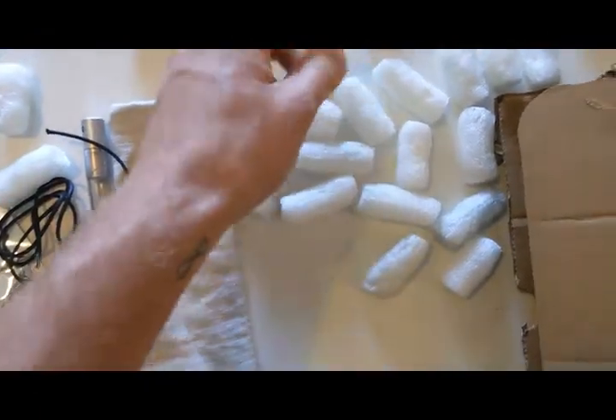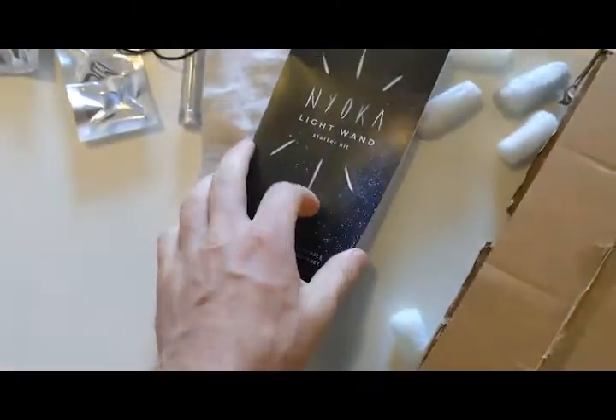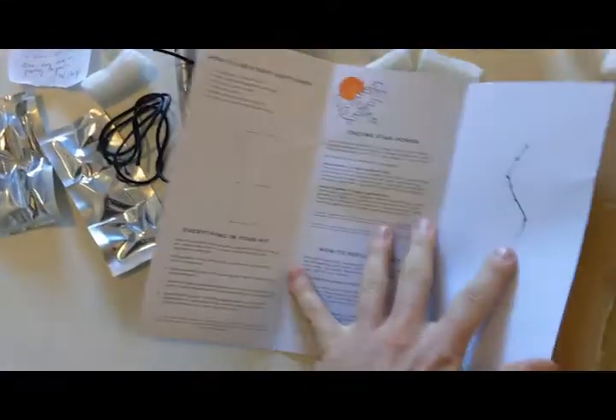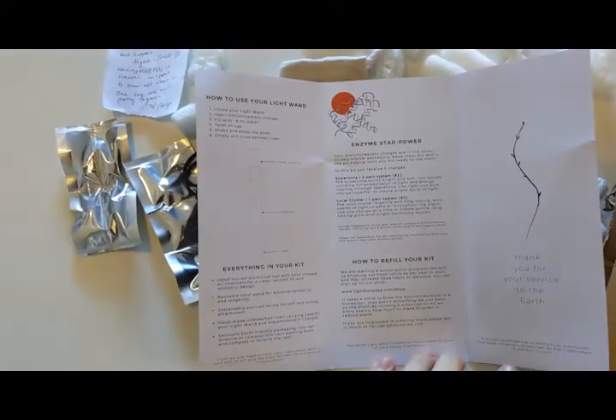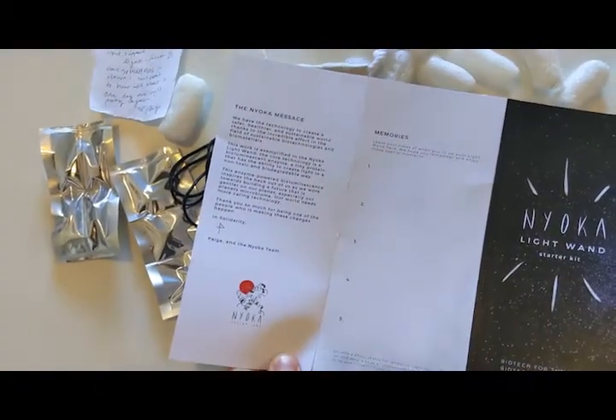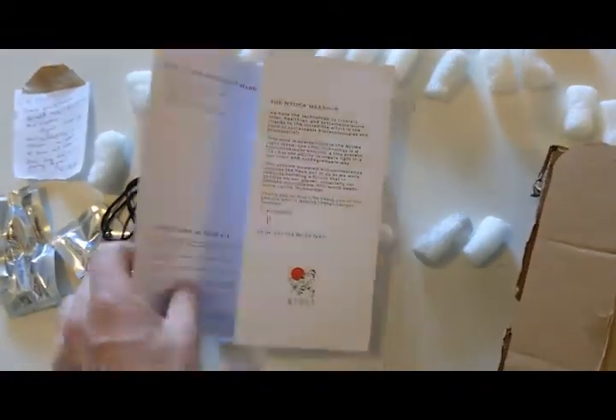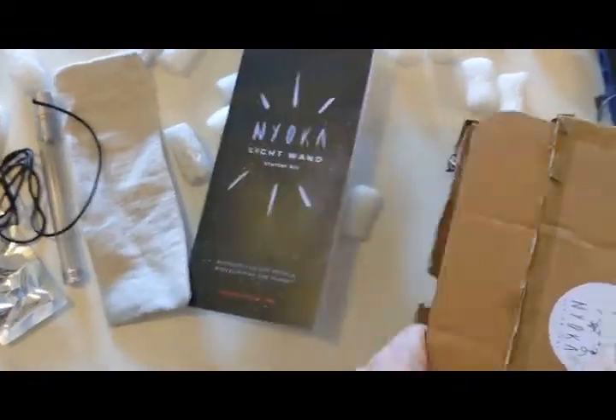More of these edible biodegradable peanuts. It's a beautiful light wand starter kit and manual. Look at that enzyme card — wow. Little memories of the light wand. It's beautiful. Perfect.